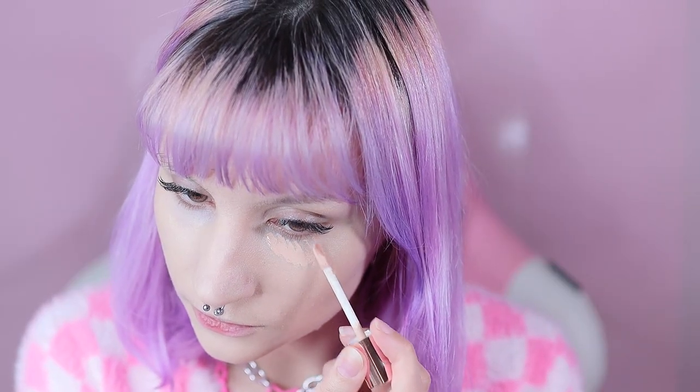I think the concealer also might be high coverage, which I'm not entirely sure about, but it seems a bit orange because I like my concealers to be a bit lighter than the foundation.